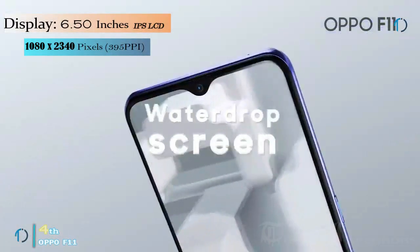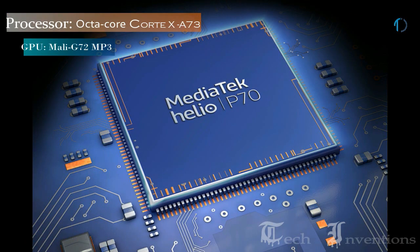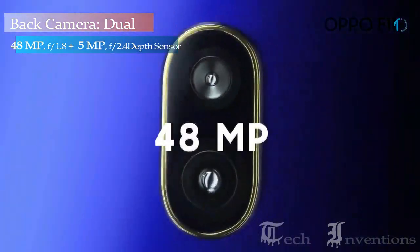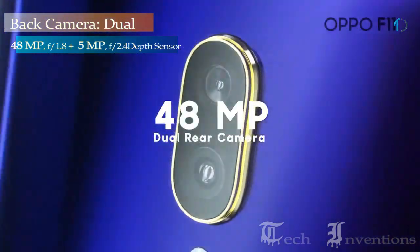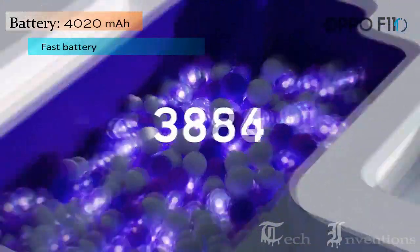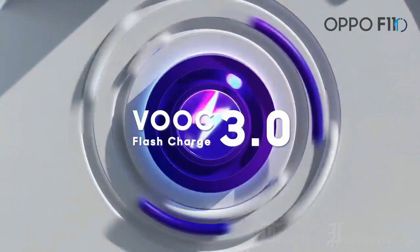The Oppo F11 comes with a 6.50-inch touchscreen display. It is powered by a Mediatek Helio P70 chipset along with 6GB of RAM. The Aqua F11 on the rear packs a 48MP primary camera and a second 5MP camera. It is powered by a 4020mAh battery and also supports VOOC fast charging.